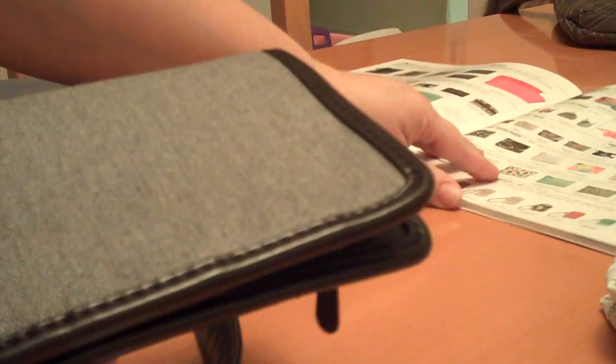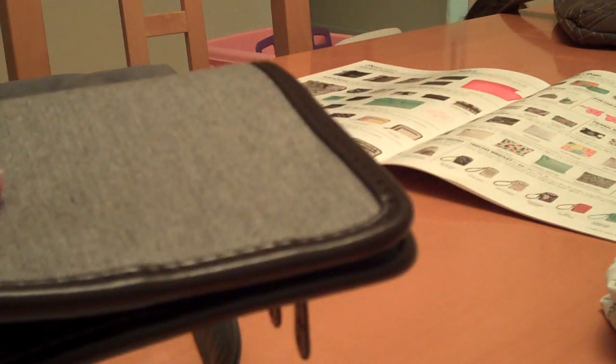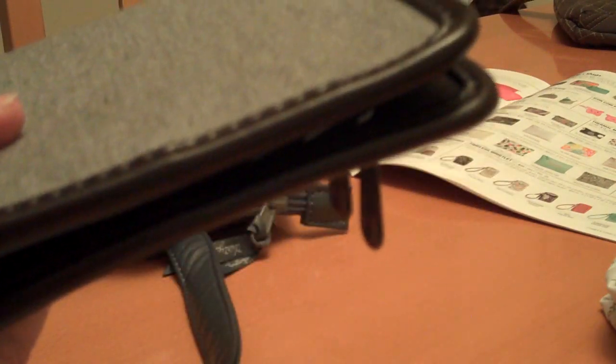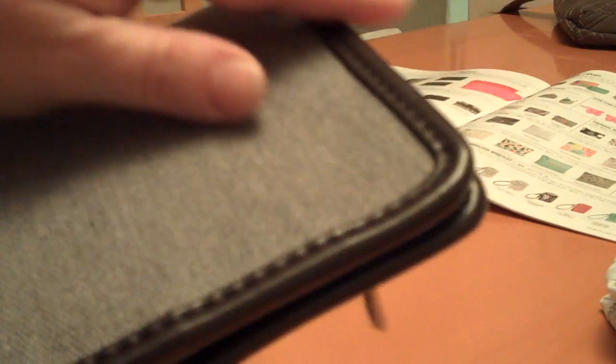I also have a wallet, which is also by 31. It's called the Timeless Wallet and can be found on page 46 of the spring catalog. It sells for $35. I was pleasantly surprised — it has a fabric body with a leather trim.